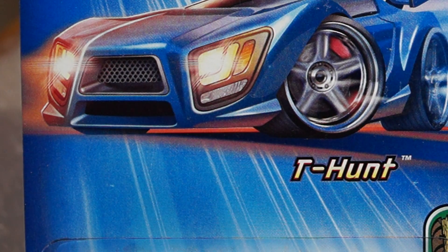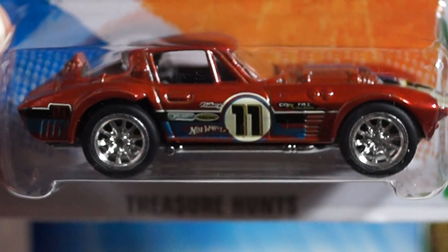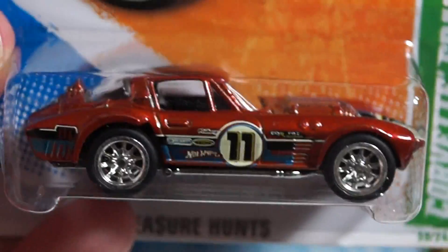Next I got — I don't know if it's 2011 or 2010 — this Corvette Grand Sport super treasure hunt. Pretty cool guys, you've probably seen this a million times already, but it's the first time I've owned one.